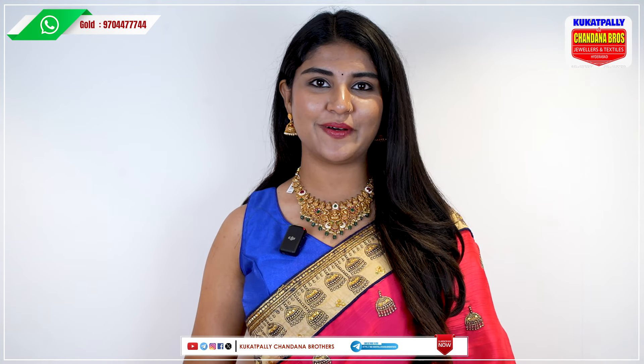Hello and welcome to Kukatpalli, Chandana Brothers. We are again back with some beautiful collection in gold. I will show you all the neck pieces, earrings and bangles in this video.